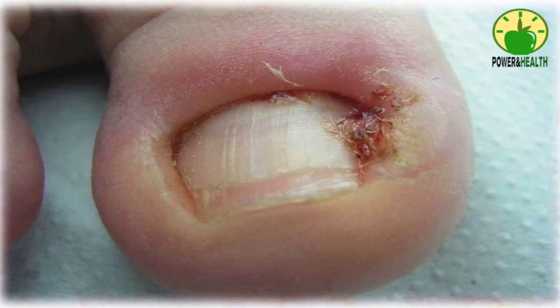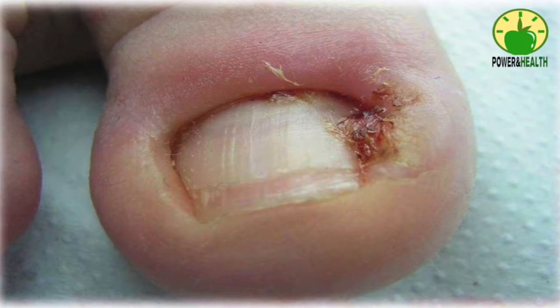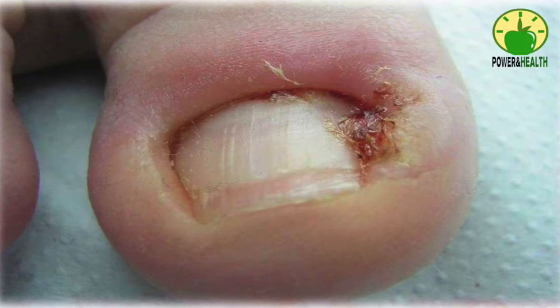Here are the top five ways to get rid of ingrown toenails. Number one: warm water soak. When suffering from ingrown toenails, warm water foot soaks a few times a day can help a great deal in relieving the swelling, pain, and tenderness caused by this problem. Fill a small foot tub with warm water and soak your feet in it for 15 to 20 minutes. Do this three to four times a day to get relief.